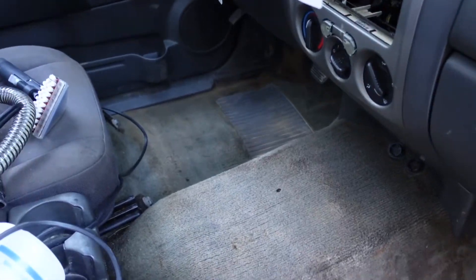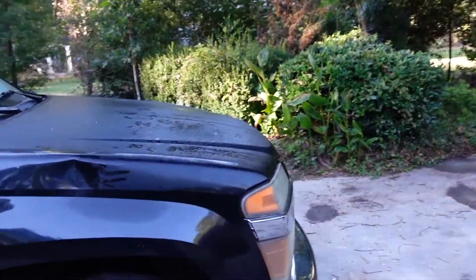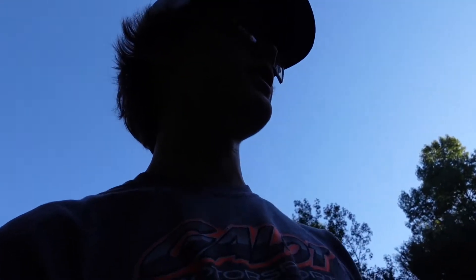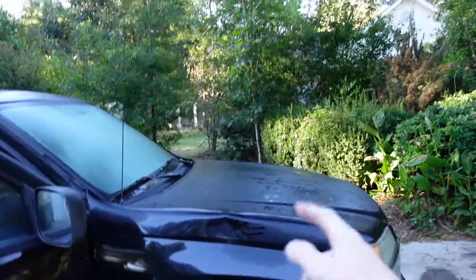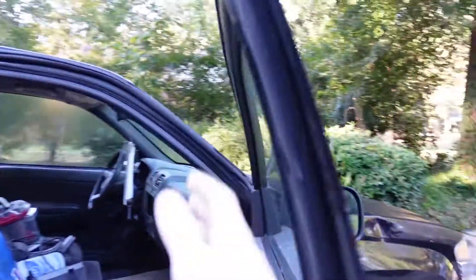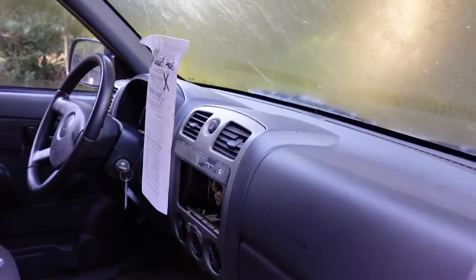I started cleaning that side yesterday. I had a video planned if the motor would run, because we were under the impression that maybe it just didn't have oil in it. He just said it was knocking, so we were kind of hoping. But upon further inspection, it's got a golf ball-sized hole in the block. Once we get it out I'll show y'all. We're gonna be pulling the engine out soon. That didn't work out.